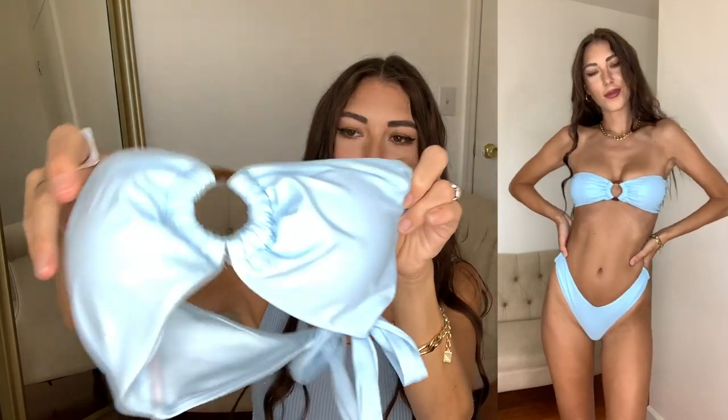Alright, first up is this cute little blue swimwear top. It's just like this little bandeau with a little keyhole circle in the front. It does have some light padding, but you can take them out. And then the back, it just kind of ties — super, super comfy and super flattering on the body.